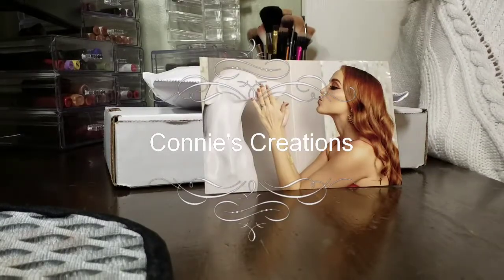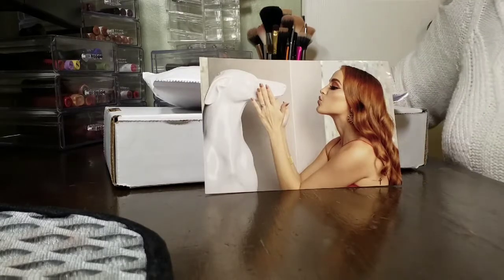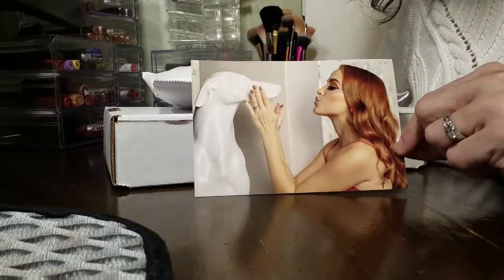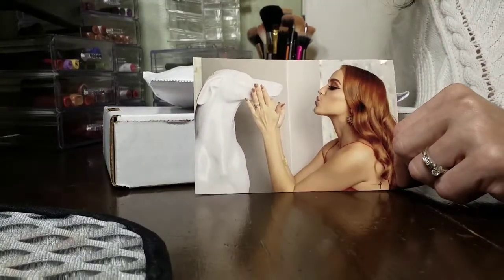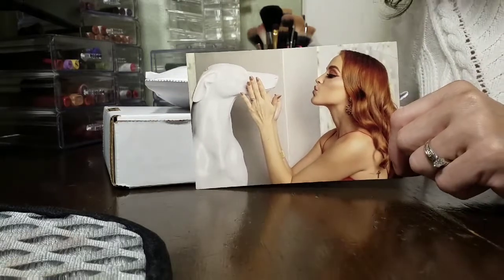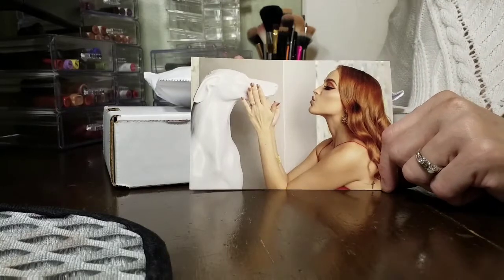Hello everyone, I just wanted to come and share my KL Polish order. This is the second time I've ordered from her website — that's Kathleen Lights — and this is the cute little card that came in there. I watch her all the time; I like her videos and her personality. She came out with her own nail polish line and it's amazing. I do my own nails and unfortunately they look like crap right now because they chip and break really easily, especially in the winter time.